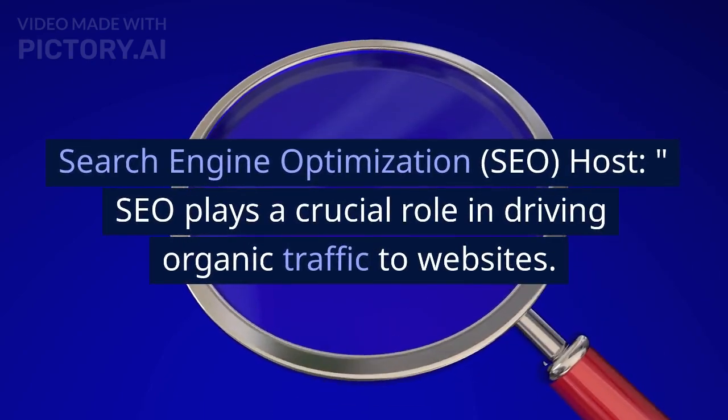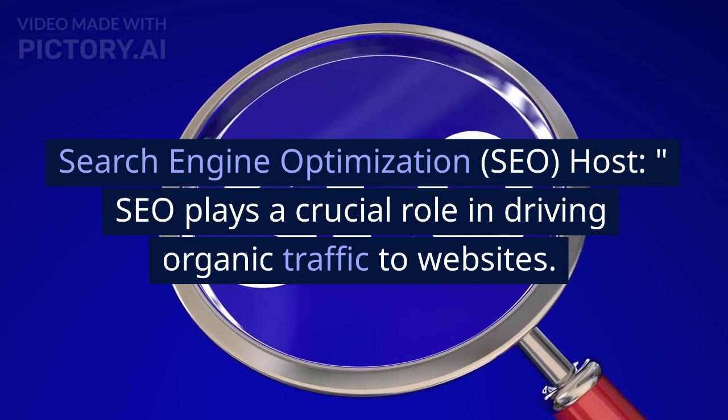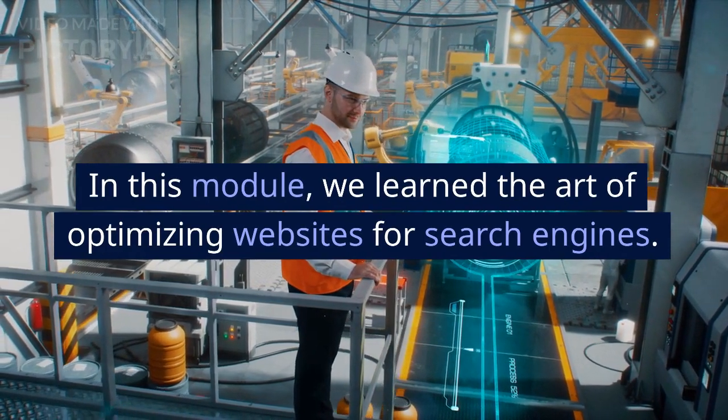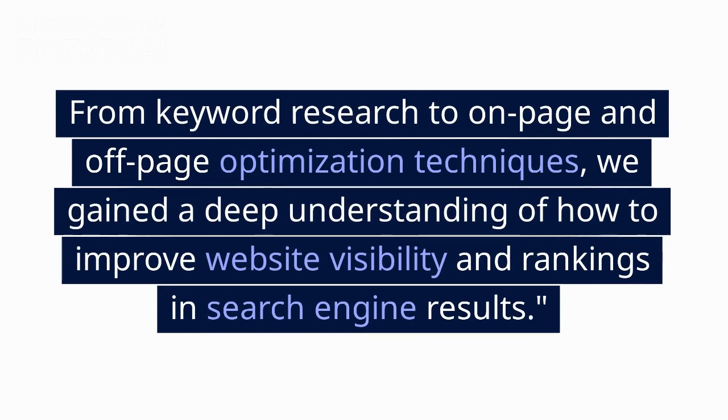Search Engine Optimization (SEO): SEO plays a crucial role in driving organic traffic to websites. In this module, we learned the art of optimizing websites for search engines. From keyword research to on-page and off-page optimization techniques, we gained a deep understanding of how to improve website visibility and rankings in search engine results.